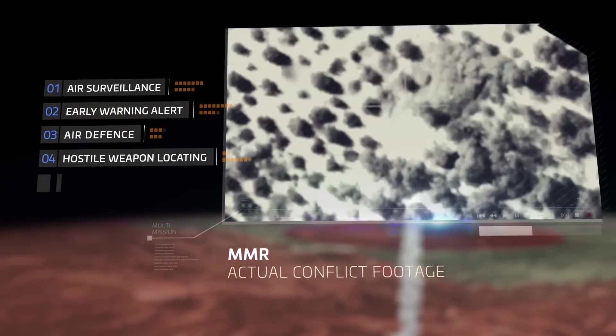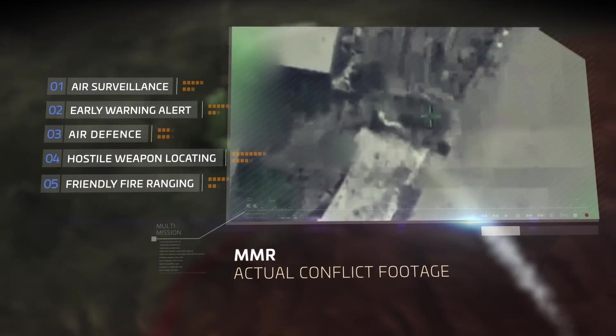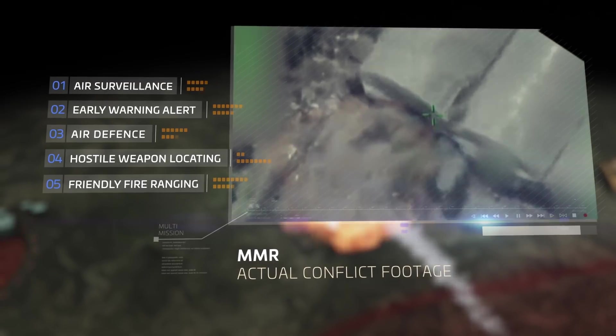Accurate targeting was delivered in real time to the ground forces, and many launchers were destroyed in their positions in a short time.